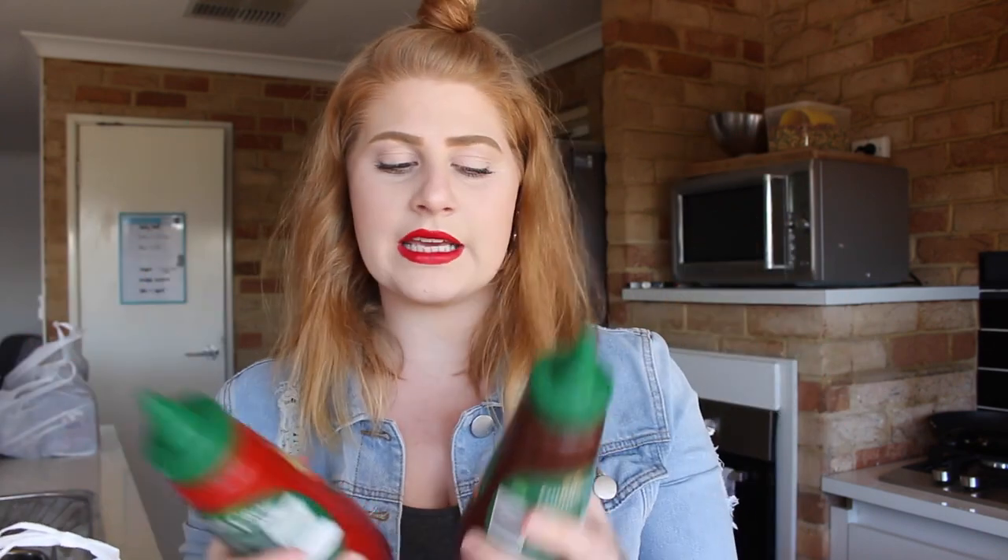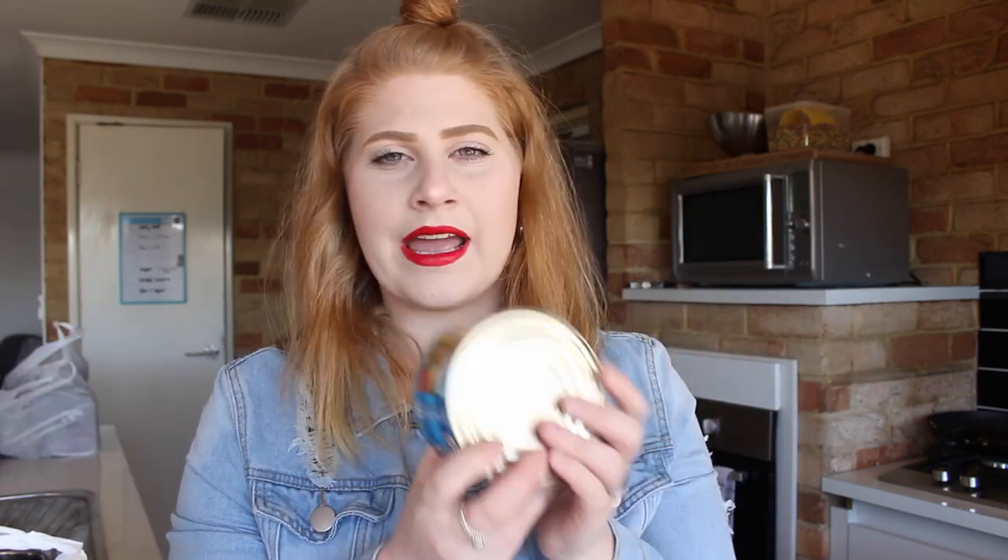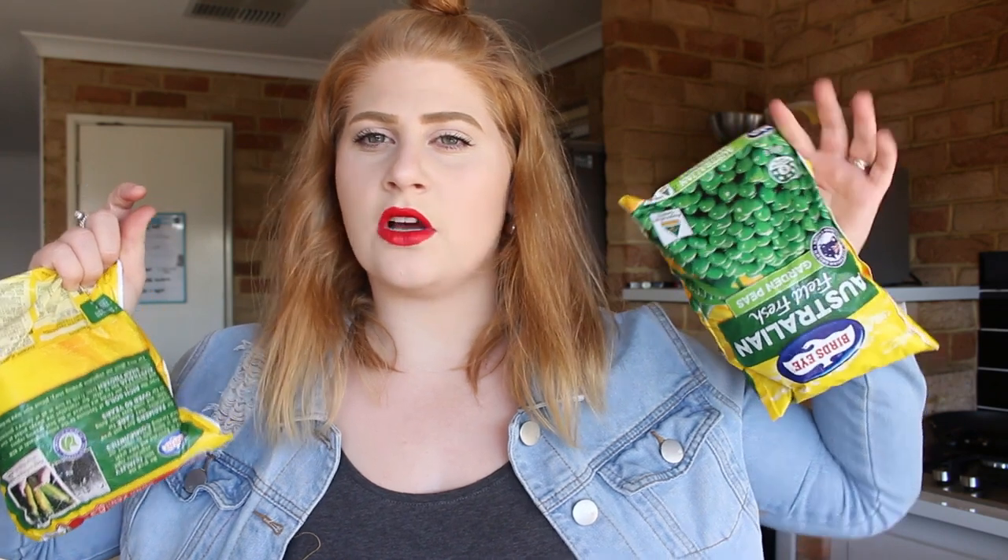In my next bag I have some BBQ sauce and some tomato sauce because we're both running out. I got a big tin of tuna — in spring water, because I don't get anything else. I'm going to be doing a tuna mornay with this, which is why I got it. I also got two little bags of peas and corn because we already have two bags in the freezer but I just got some for backup.